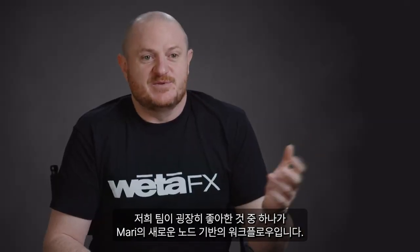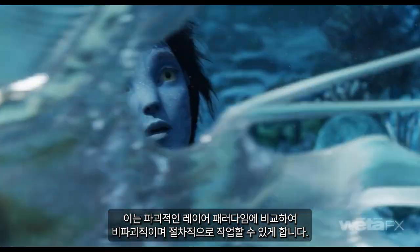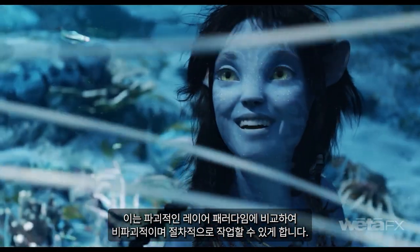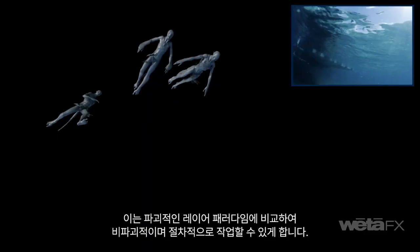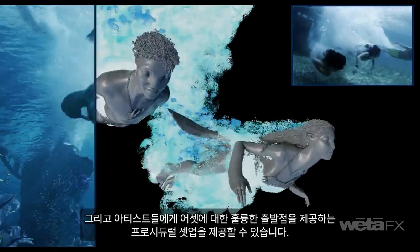One of the things the team is really loving that's new in Mari is the node-based workflow. It's non-destructive and allows us to work procedurally versus the destructive layer paradigm. We can provide artists with those procedural setups that give them a great starting point on an asset.